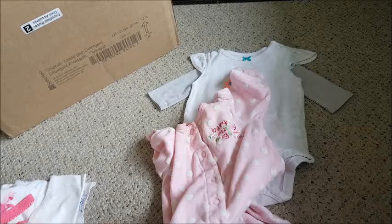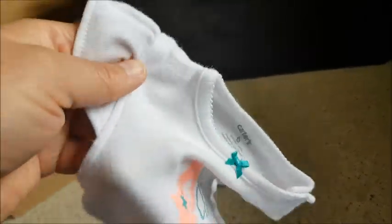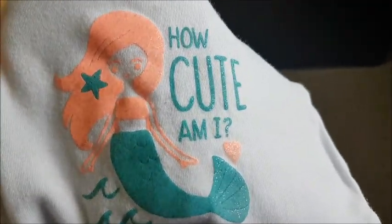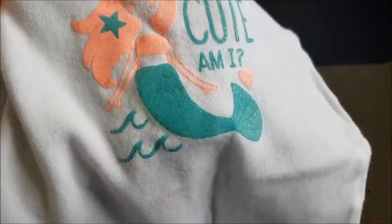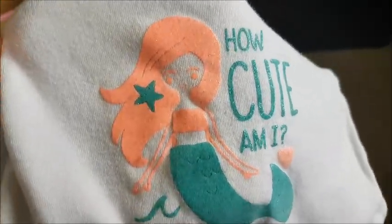This one is a short sleeve onesie — or actually it's more like a sleeveless with a little laced or puffy piece at the very top of the shoulder. It's a green onesie with a mermaid on the front and it says 'How Cute Am I.' The mermaid has beautiful peach hair with a green star in it. So cute!